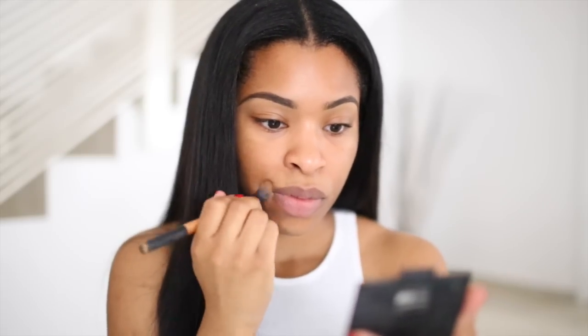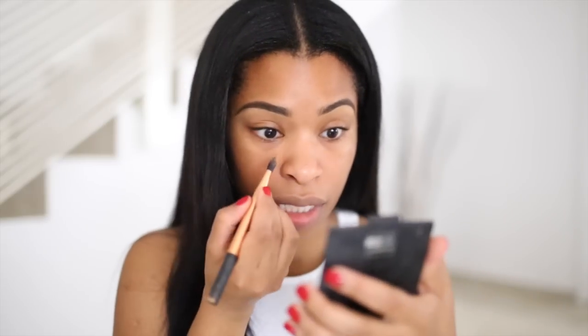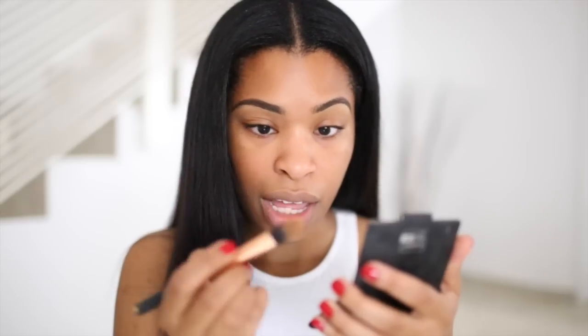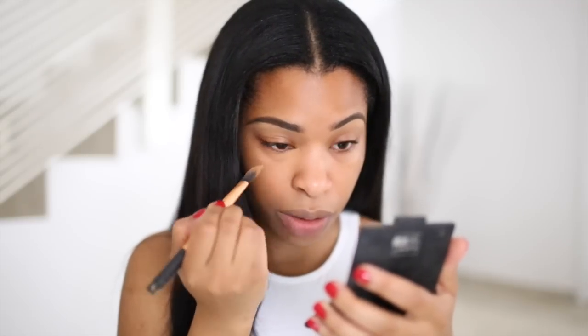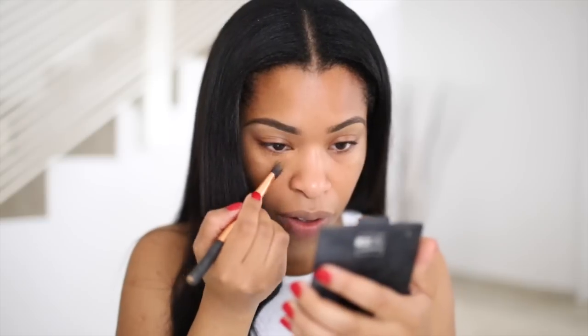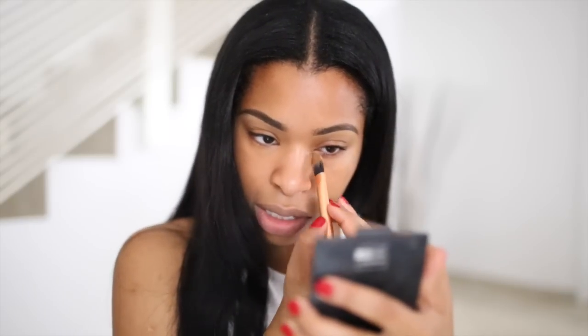I use my ring finger to blend because that's the least pressure, and it gets it nicely blended. I pack that in and, as you can see, it's already corrected that area. Then I take more concealer from the back of my hand and go underneath my eyes — there's some discoloration down there. I haven't been sleeping a whole bunch but I'm changing that, I need my beauty sleep! I pop a tiny bit, not too much, just on the discolored area, then blend it in with my ring finger. You can see a tiny difference between this side and that side.